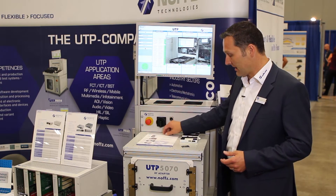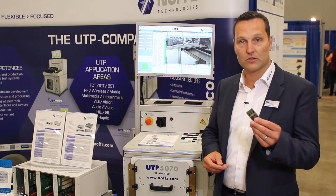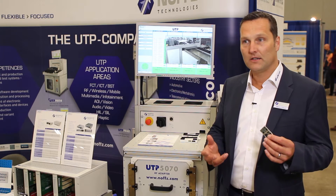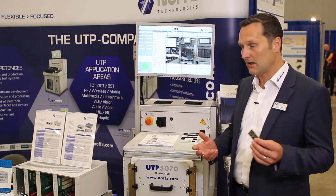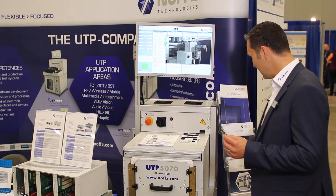I have brought with me today an example to test these kind of phone modules. These phone modules go into the area of connected cars, e-call systems, connected gateways, and this phone module will be tested in a fully automated machine.